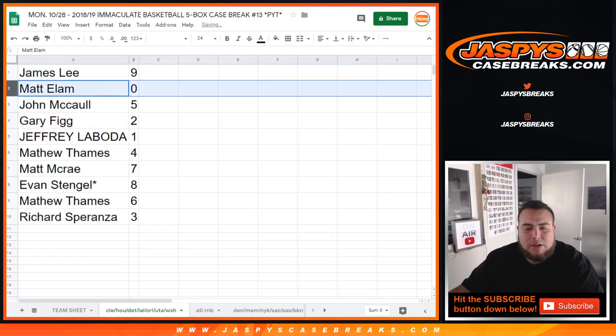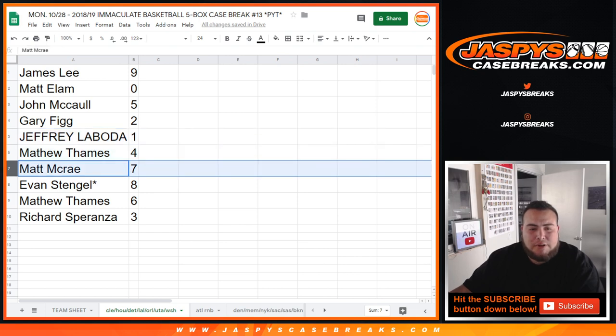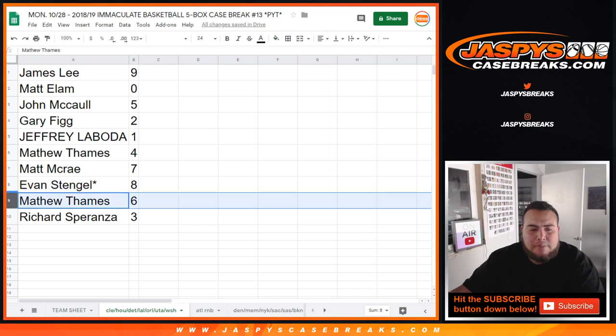So James, you have spot 9. Matt with a 0, so any and all redemptions for these teams. John with 5. Gary with 2. Jeffrey, 1 — so any one-on-ones for these teams will be yours. Matthew with 4. Matt with 7. McRae. Evan, lost by Mojo, 8. Matthew with 6. And Richard with 3.